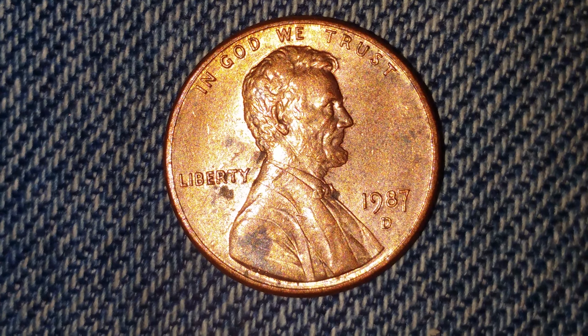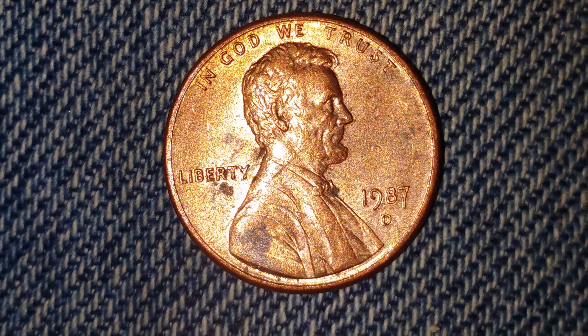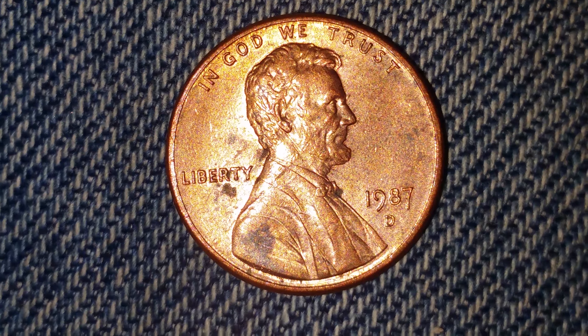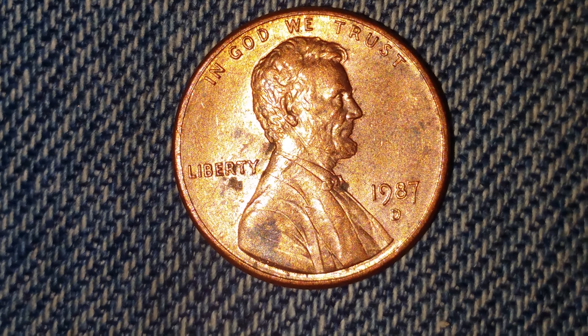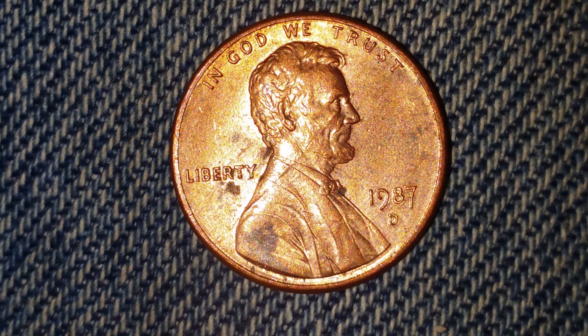Four billion, eight hundred and seventy-nine million, three hundred and eighty-nine thousand were minted, and this coin is composed of ninety-seven point five percent zinc and two point five percent copper.